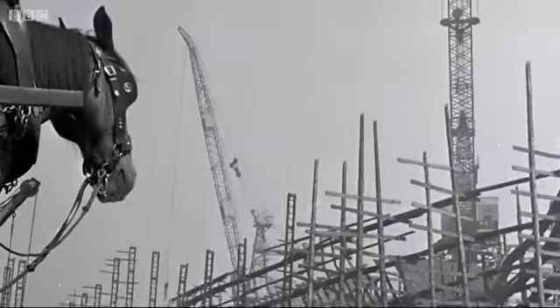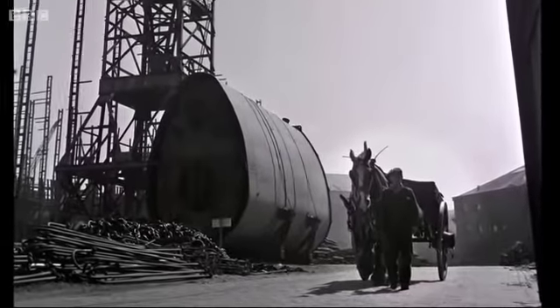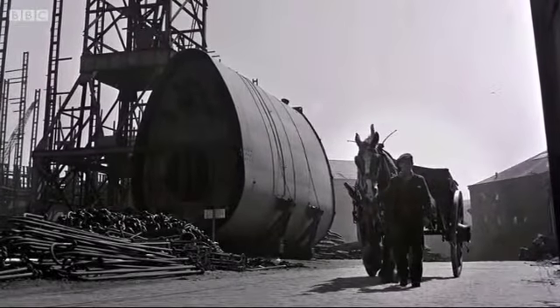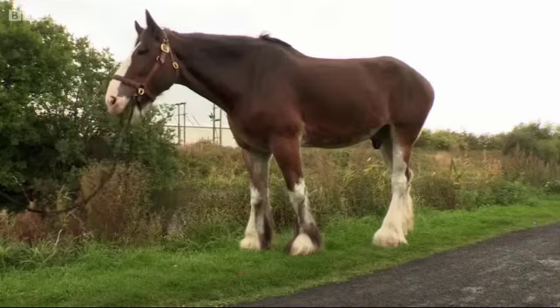The inspiration for the Kelpies comes from the legacy of the heavy horses that once worked in the fields and canals across the west of Scotland. Andy modelled the design on two Clydesdale horses, Duke and Baron, from the nearby Pollock Park.